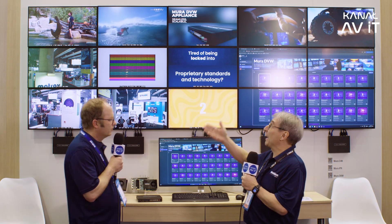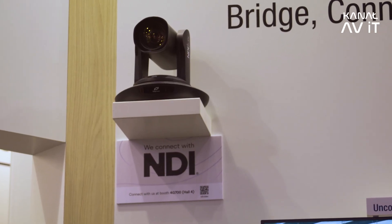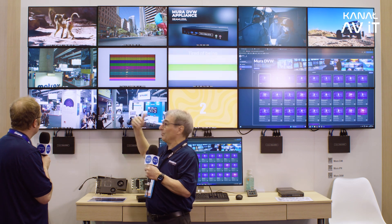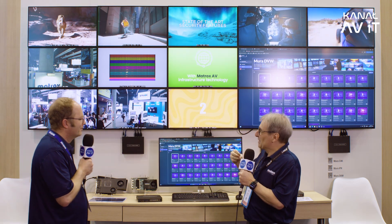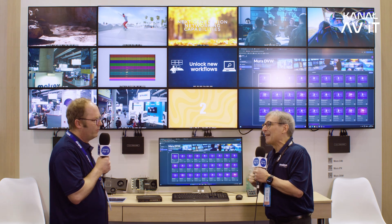This is a PTZ HEVC camera. You just create a source and display it on your wall — nothing else is needed. Very flexible.